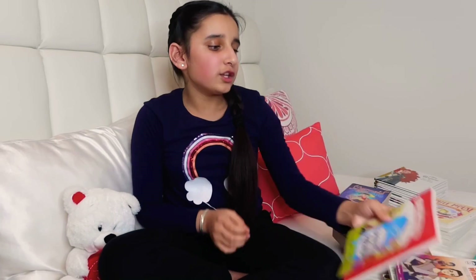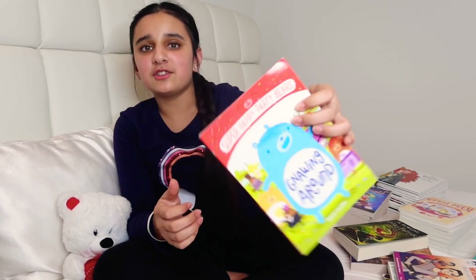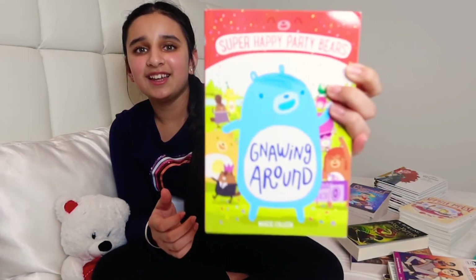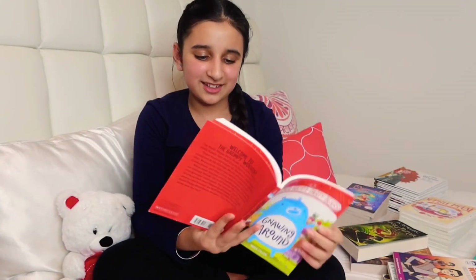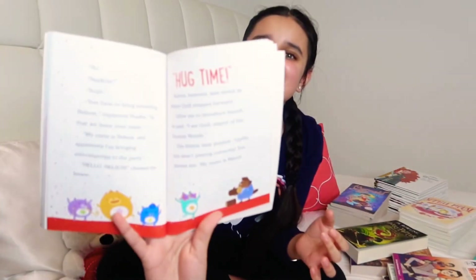Next I have Super Happy Party Bears: Gnawing Around. This one's really cute because I love little characters in books, and this one has a lot of those small little characters in it.